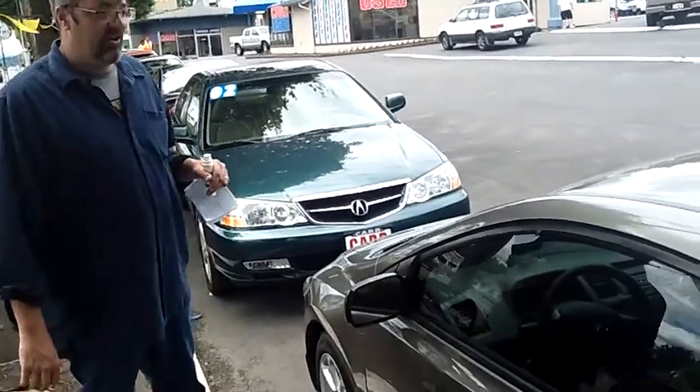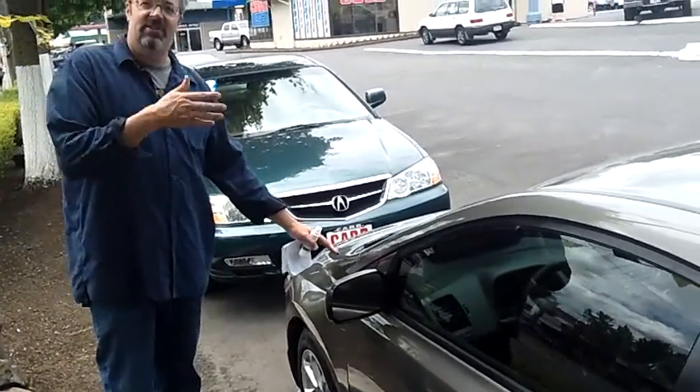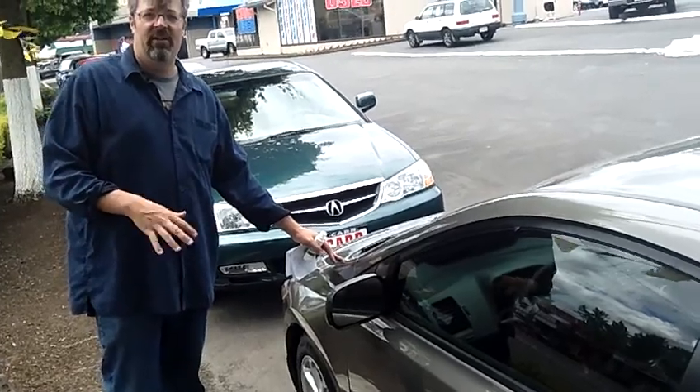If you'd like to take this for a test drive, make an arrangement by calling the number above or send us an email so you can come down and see more of our inventory. Thank you.